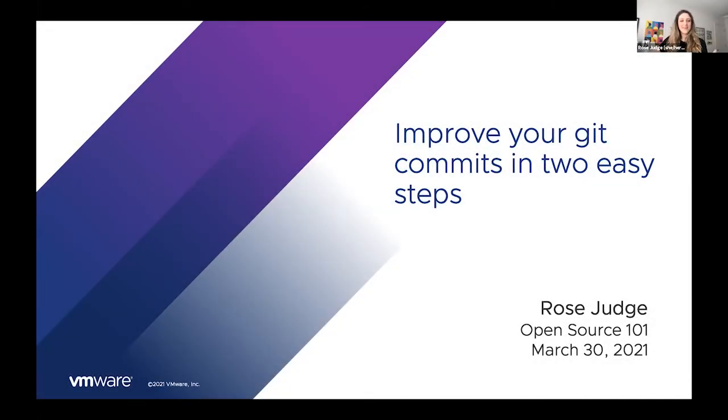Good afternoon. Thank you all for joining me today. My name is Rose Judge and I'm an open source engineer at VMware. Today I'm going to talk to you about how you can improve your Git commits in two easy steps.